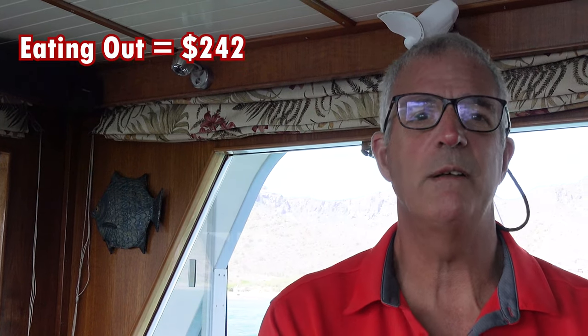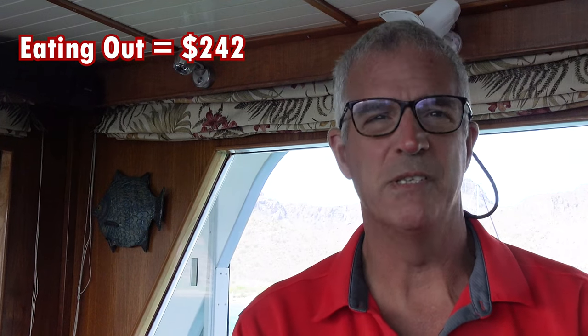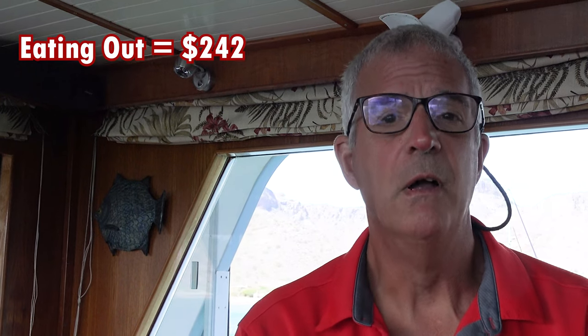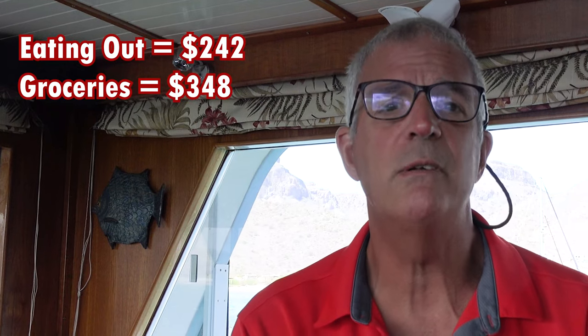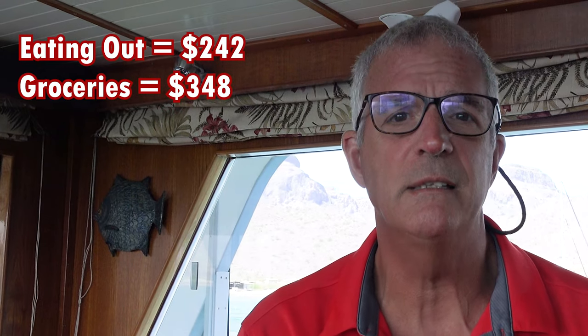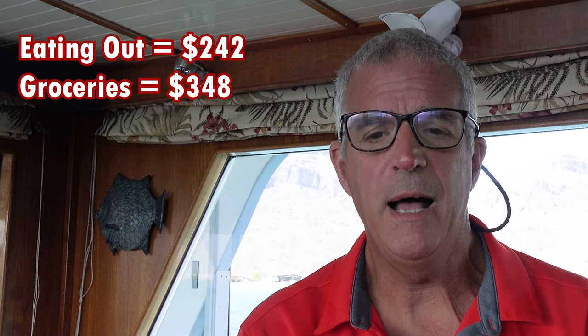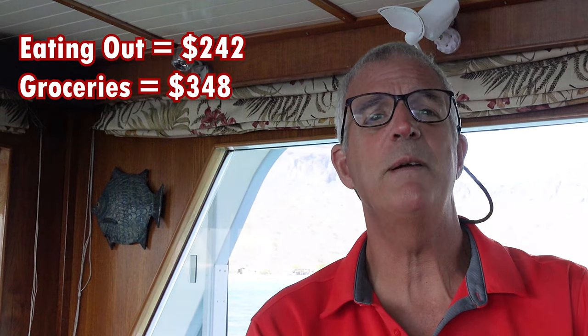First item: eating out — one of our favorite activities — only $242, almost all in La Paz with just one meal here in San Evaristo a couple of nights ago. Groceries were all provisioning while we were anchored in La Paz: $348 in food provisions that we put on board the boat.